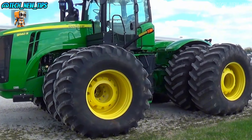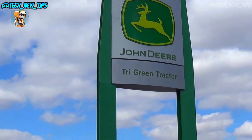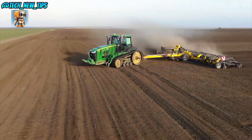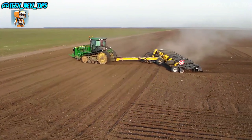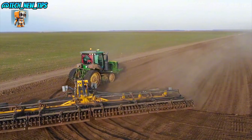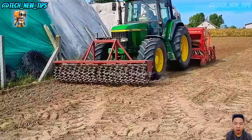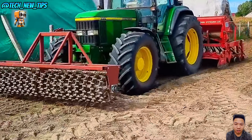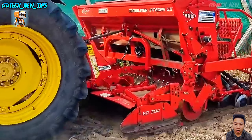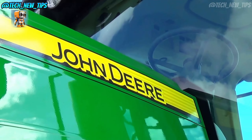And let's not forget the incredible four-wheel drive system on this machine. The 9560R's four-wheel drive makes it unstoppable on uneven and rough terrain, giving it maximum grip and stability. Whether it's deep mud or steep slopes, this tractor's got it covered. Another highlight is its hydraulic power. With an impressive 78 gallons per minute of hydraulic flow, the 9560R can handle even the most demanding implements with ease — attach a seeder, a tiller, or even a huge plow. This machine's ready for it all.